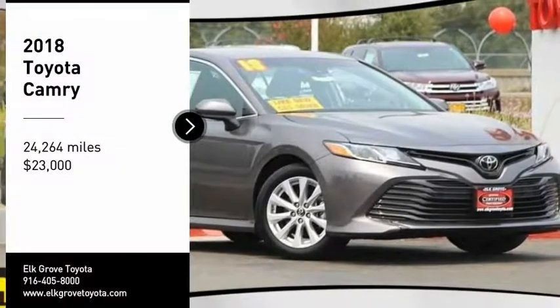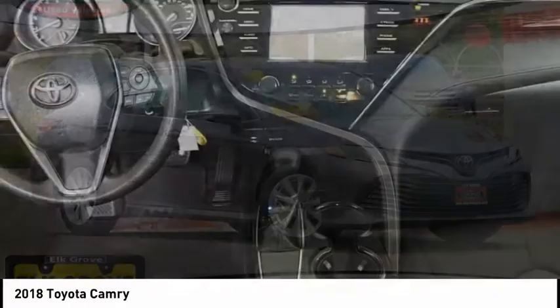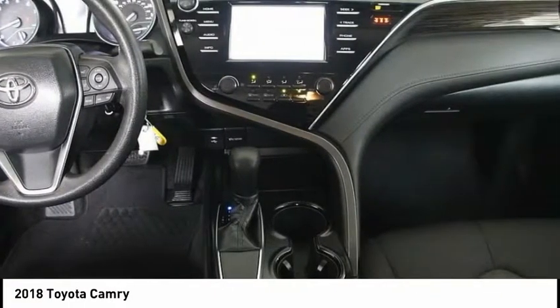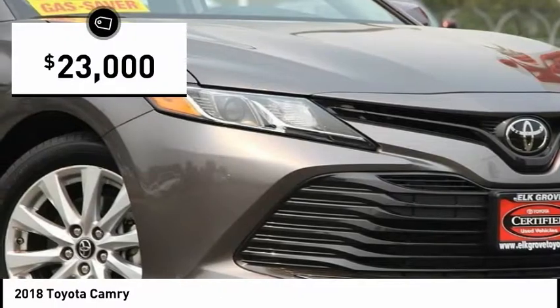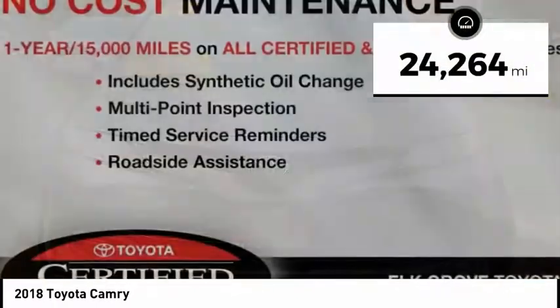Stop by and take a look at the 2018 Camry. Toyota Camry is an affordable mid-size car, reliable and a great comfortable commuter car, and is priced below $25,000. This vehicle has less than 25,000 miles.